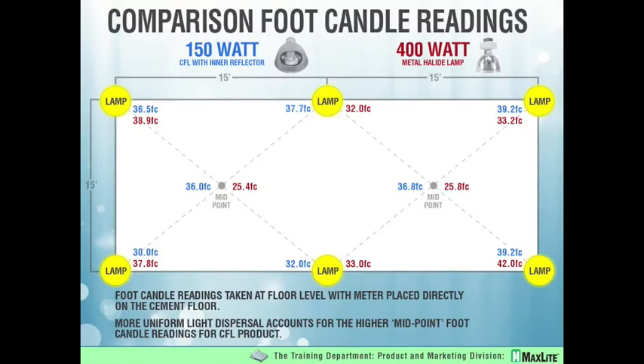I want to share with you a real life scenario. This particular scenario is the largest convention center in the United States — by largest, I think that's in dollars revenue. They happen to be in New York City. This chart is comparing a 150-watt high power CFL supplemented with an accessory we call an inner reflector. What we took out were 400-watt metal halide lamps. Where you see the big yellow dots labeled 'lamp,' that is directly where the fixture was placed and the readings you see are directly below the fixture.